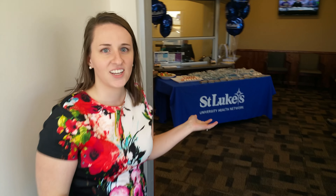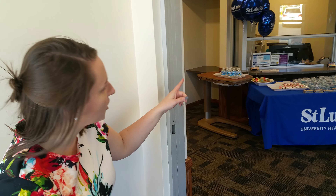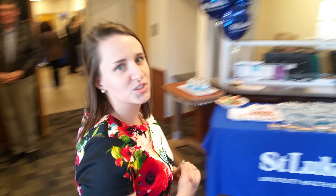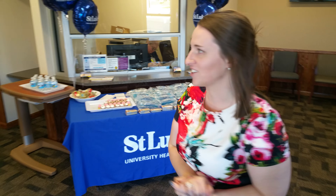Right here is the reception. You can go right here to get registered. We have walk-in hours: 12 to 8 Monday through Friday, and 8 to 4 on Saturday.